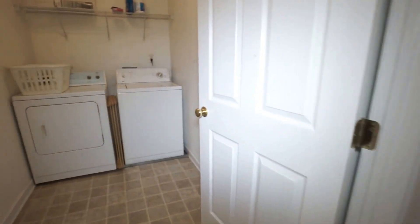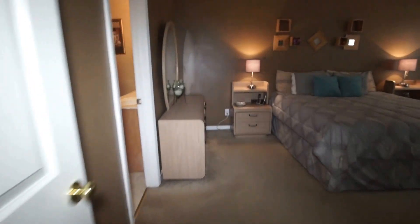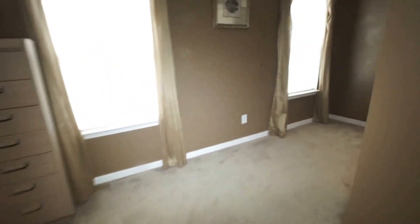Getting back to this home, as you can see, we've got a really nice floor plan. Again, I've got a second floor laundry here, nice and convenient to this beautiful master. One thing I really like about this master, in addition to the space, is we have a nice little nook over here.